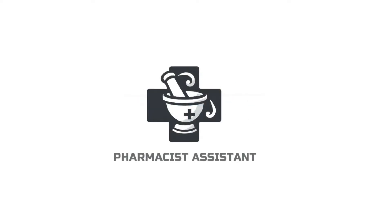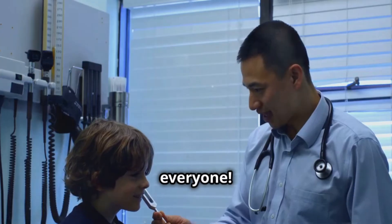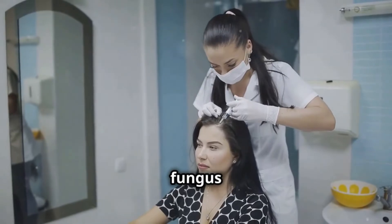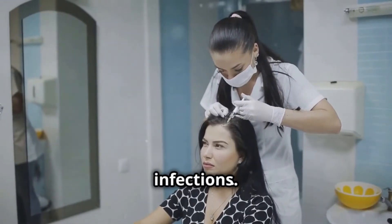So, let's take a look. Hey everyone, today we're going to talk about ketoconazole cream, a medication that fights fungus and is used to treat various skin infections.